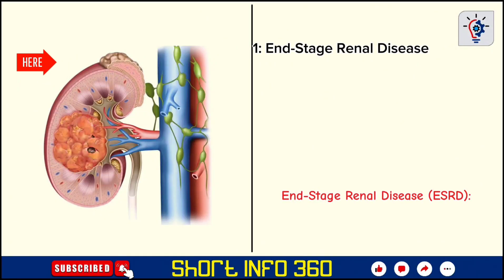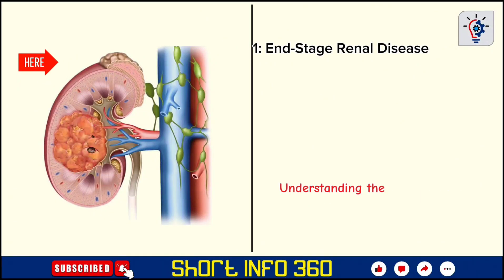End-stage renal disease, ESRD: understanding the condition and preventative measures.